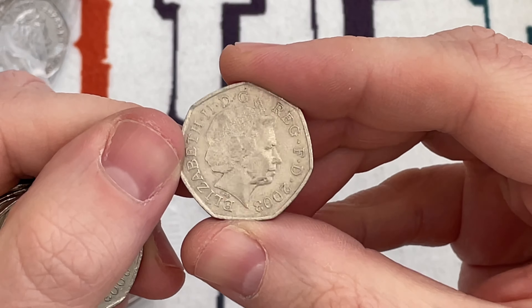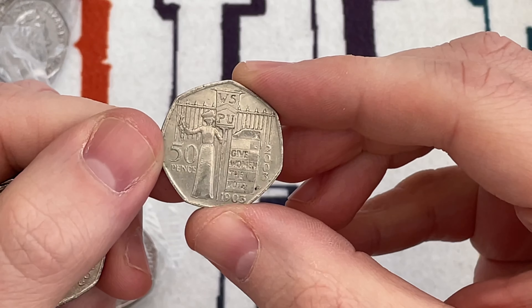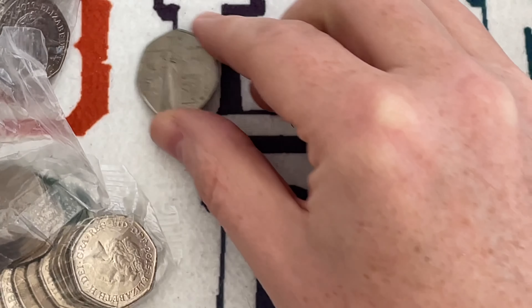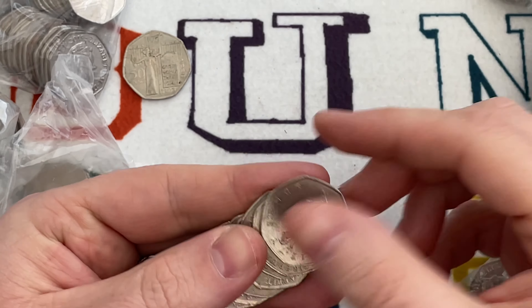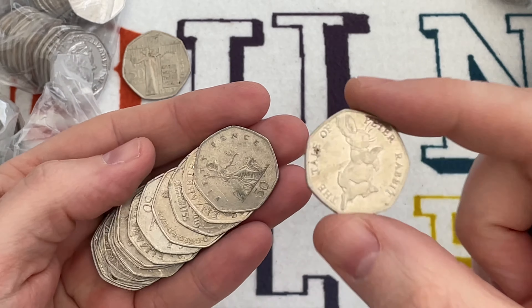It's not in amazing condition and obviously it's been in circulation for nearly 20 years, but value wise I'd pay three pounds for that Suffragette. Only about 3.1 million in circulation, so they're getting scarcer and scarcer all the time.